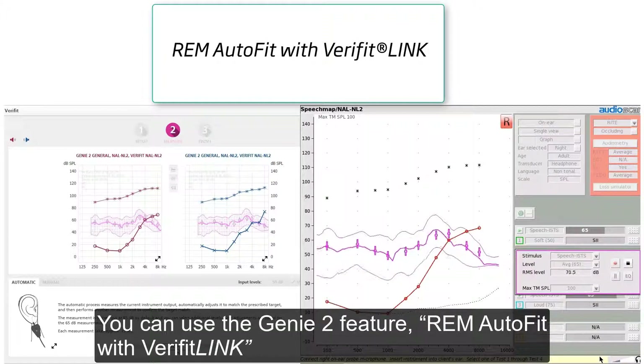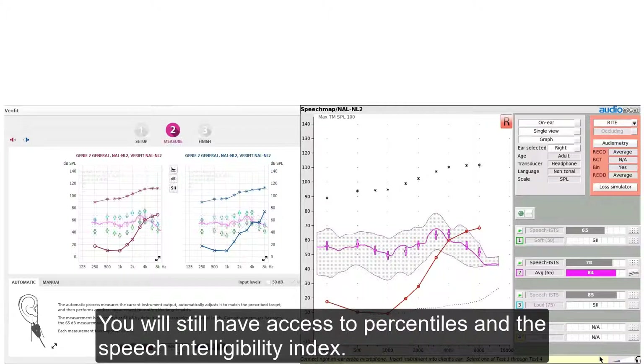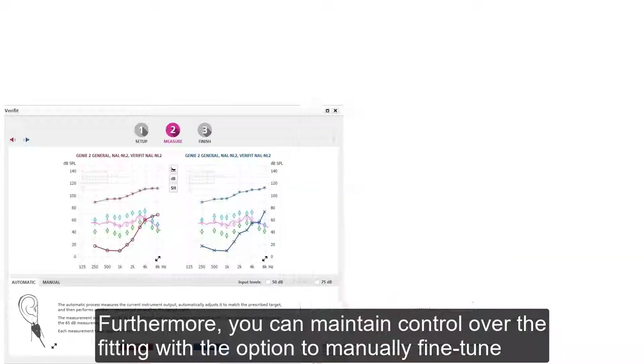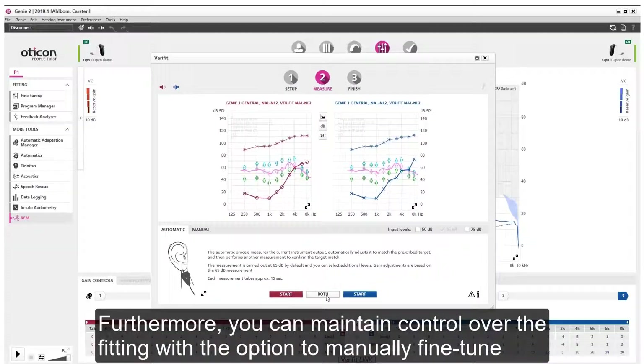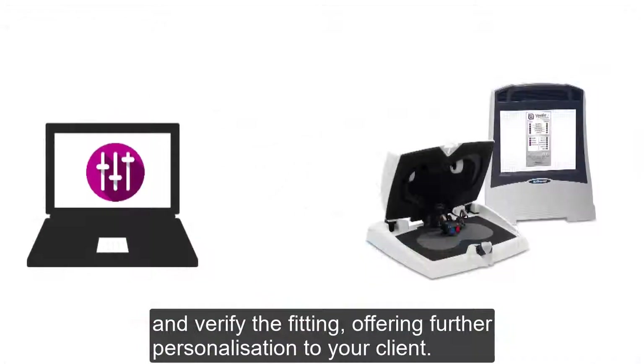You can use the Genie2 feature REM Autofit with Verifit Link to automatically adjust the hearing aid output to meet Verifit's speech mapping targets. You will still have access to percentiles and the Speech Intelligibility Index. Furthermore, you can maintain control over the fitting with the option to manually fine-tune and verify the fitting, offering further personalization to your client.